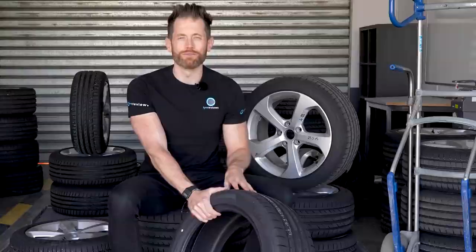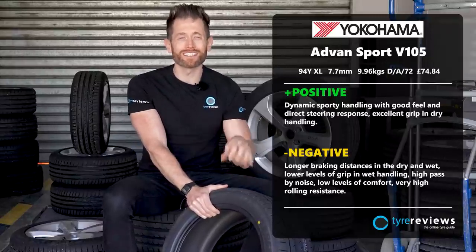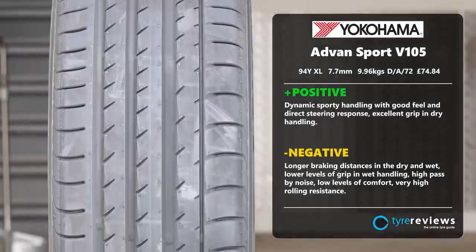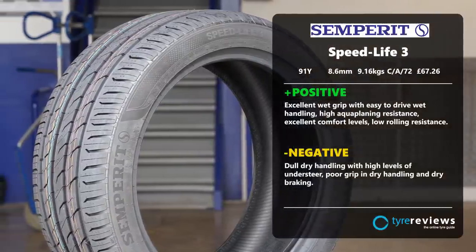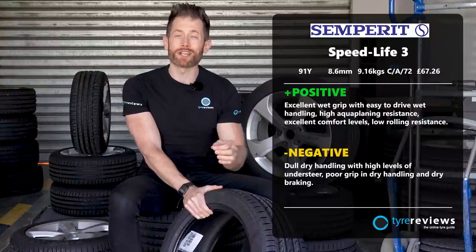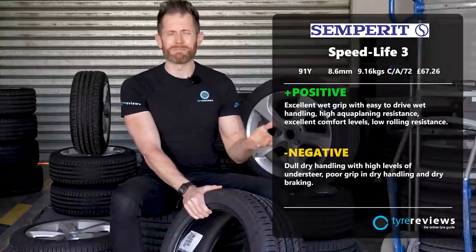The Yokohama Advan Sport V105 finished seventh overall but won my heart — it was exceptional in dry handling, one of the nicest tires to drive and one of the few that actually deserves the word 'sport' in its name. Being an old tire shows in wet and rolling resistance tests, but remember it's already been replaced by the V107. The Semprit Speedlife 3 finishes sixth with one of the best wet performances and fanciest tread designs. Sadly it was off the pace in the dry and felt more like a premium touring tire, so it's one to consider if wet grip, aquaplaning resistance and comfort are more important than outright performance.